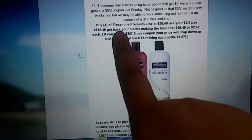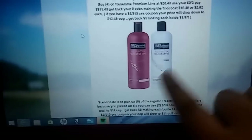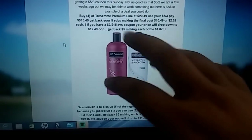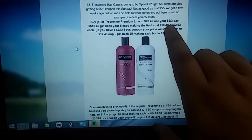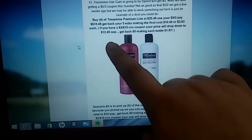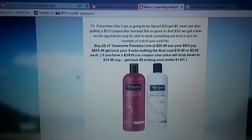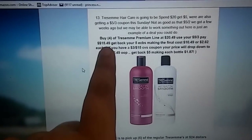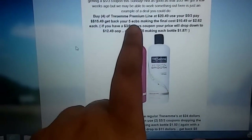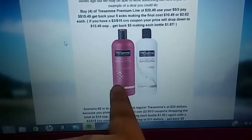Scenario number one — you can buy four of the premium line. Your total is going to come up to $20.49. You're going to use your $5 off of three coupon, and you're going to pay $15.49. You're going to get back $5, so it's going to make your final cost $10.49 or $2.62 a bottle. Kind of pricey. If you have a $3 off of $15 hair care purchase coupon, it's going to drop down to $12.49 out of pocket and $1.87 for each bottle — not bad if you are brand loyal to the premium line.